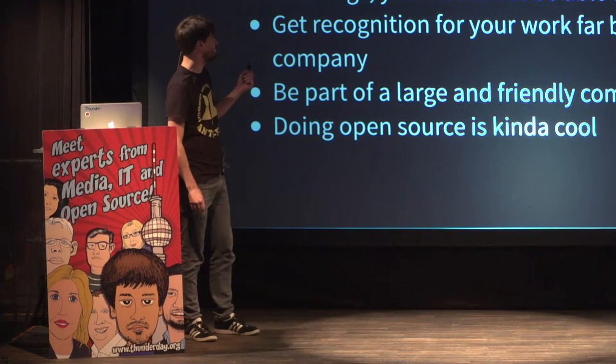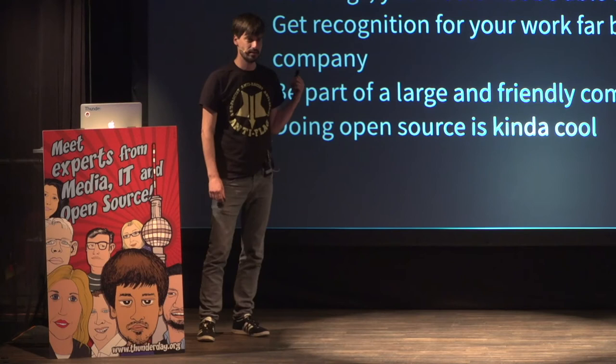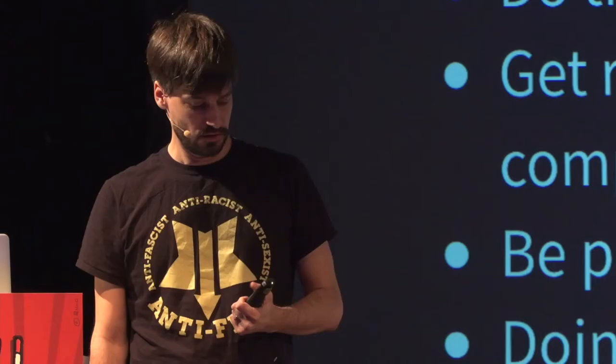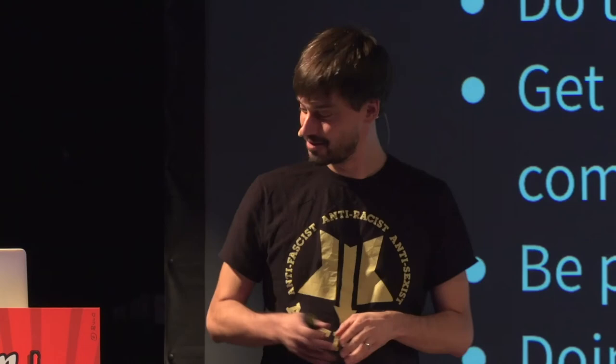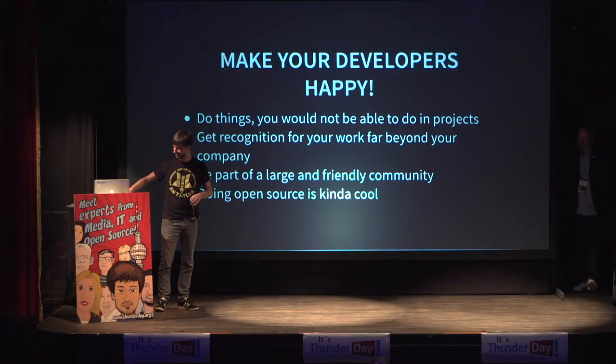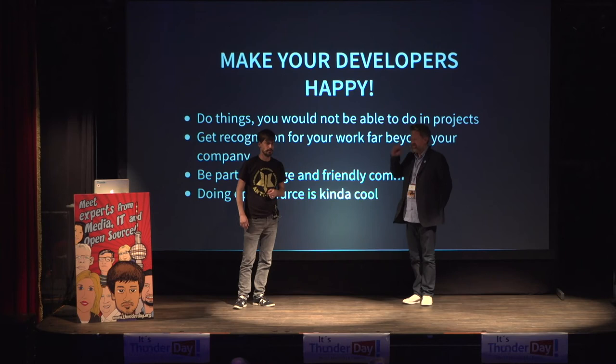This is also something that companies should care about: care about your developers. We are the ones that do this stuff. And when we are lucky and like our work, it's not bad — it really is not bad. And as I promised, that's it. Thank you very much.